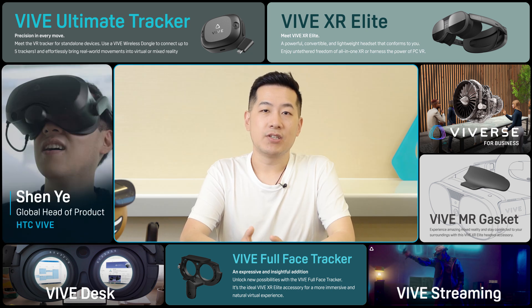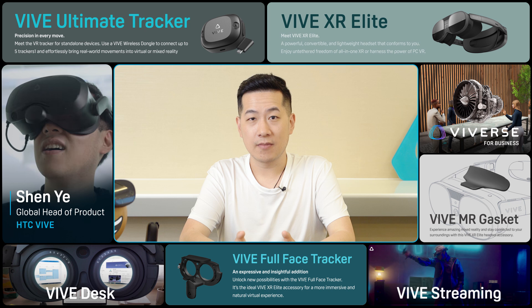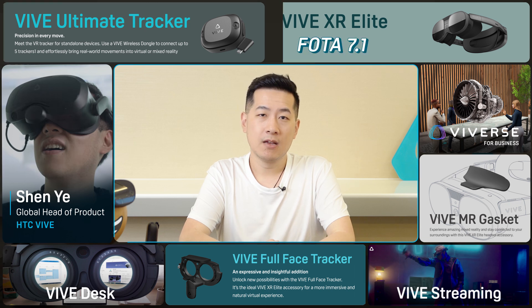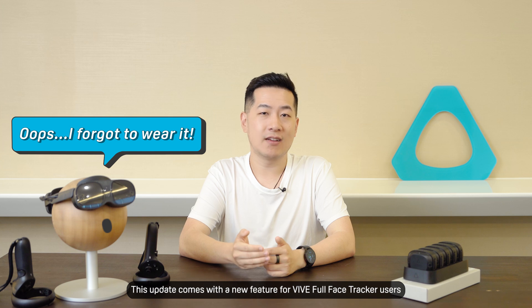Hey there, it's Shen again from HTC Vive to tell you about our next software update for Vive XR Elite, Photo 7.1. This update comes with a new feature for Vive Full Face Tracker users.